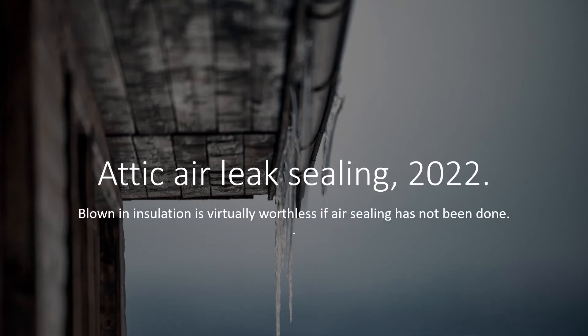Hi, welcome back to another lecture. I do have other interests, and I got involved in a big project in my home. This lecture is called Attic Air Leak Ceiling 2022. Blown-in insulation is virtually worthless if air sealing has not been done, and I have the pictures to prove it.